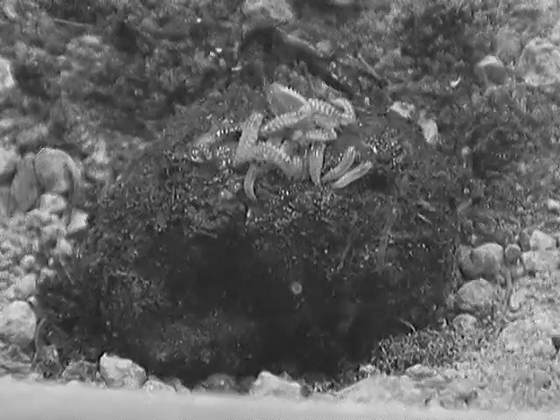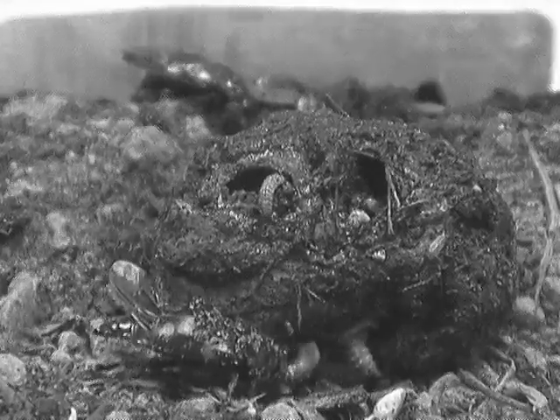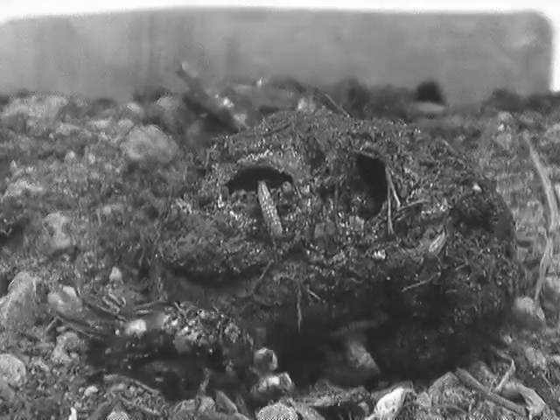Sometimes the intruder will cannibalize the young of the resident, and sometimes not. The point is not so much to obtain a meal, but to preserve meals for your future offspring.